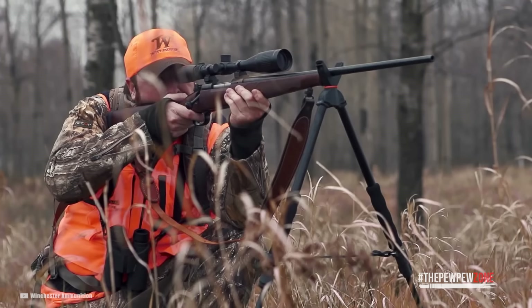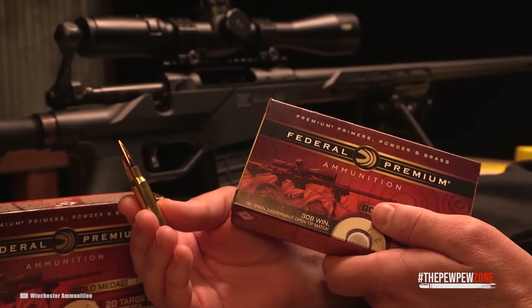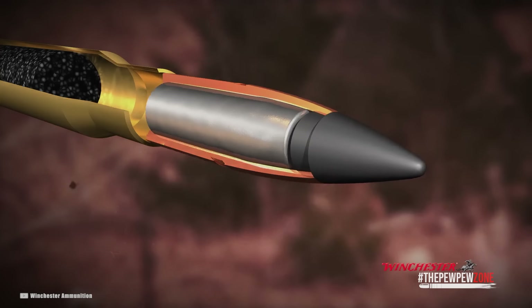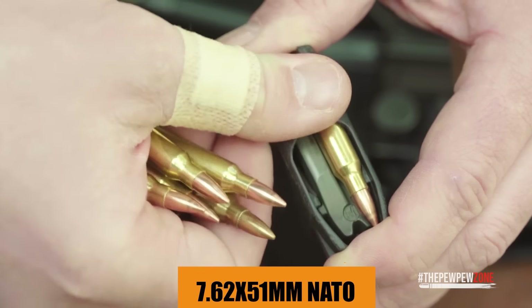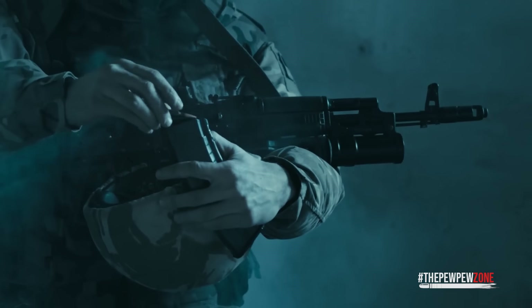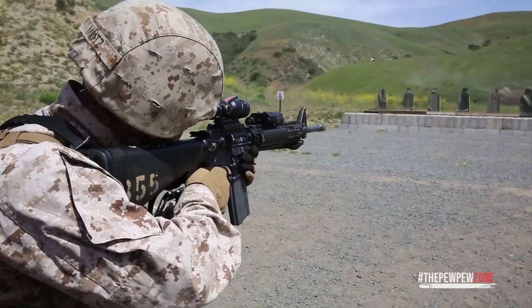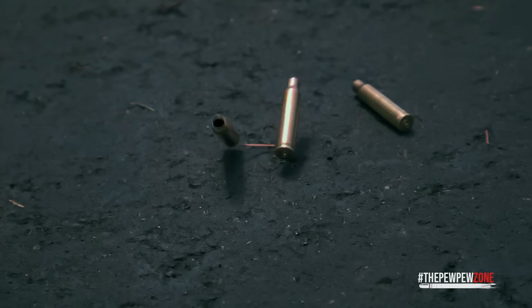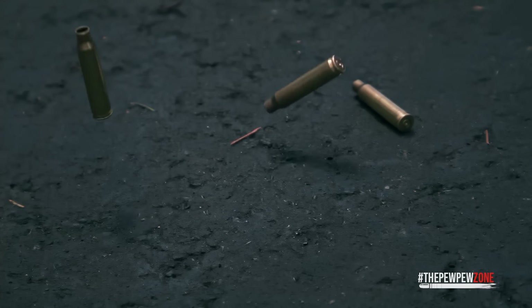The .308 Winchester cartridge is, in reality, very much misunderstood, mainly because the cartridge ultimately evolved into the 7.62x51 NATO round, which is now essentially the global standard for military firearms. This has led to some very serious and even contemptuous debates in the firearms community about whether both rounds are interchangeable.